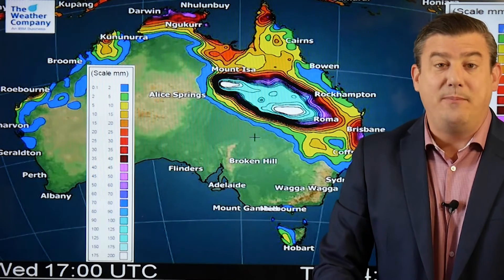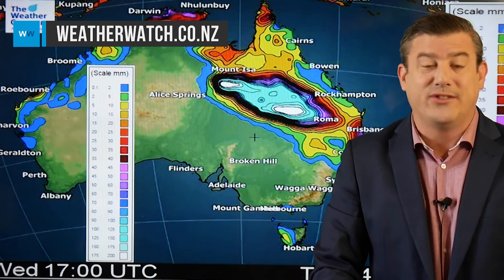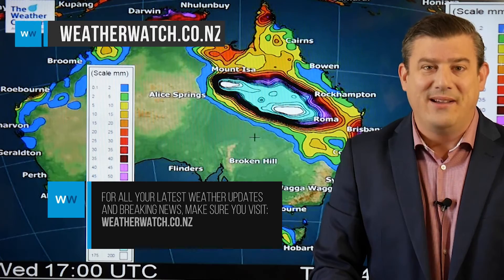That is all from me. We will keep you up to date with what is going on not only in New Zealand but also around Australia. We're not finished with the cyclone season yet — April can still be a very busy month, so we'll be keeping a very close eye on the tropics in our part of the world. Enjoy the rest of your day.